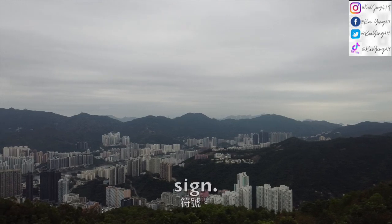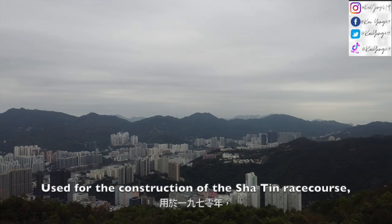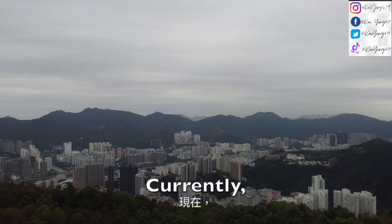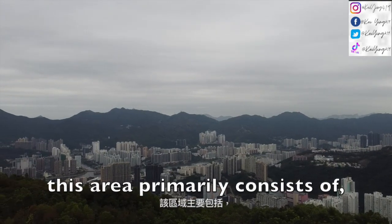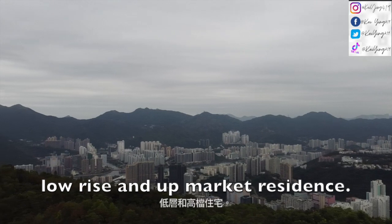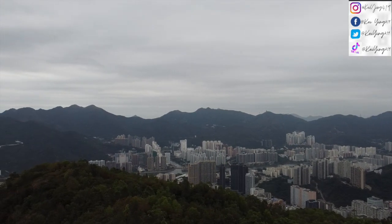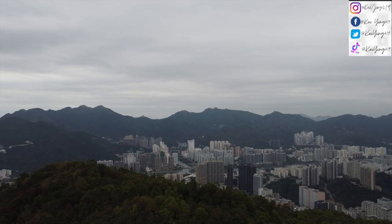The Kowloon Peak mountain area was the source of reclamation stone used for the construction of the Sha Tin Racecourse in the 1970s. Currently, this area primarily consists of low-rise and upmarket residences.